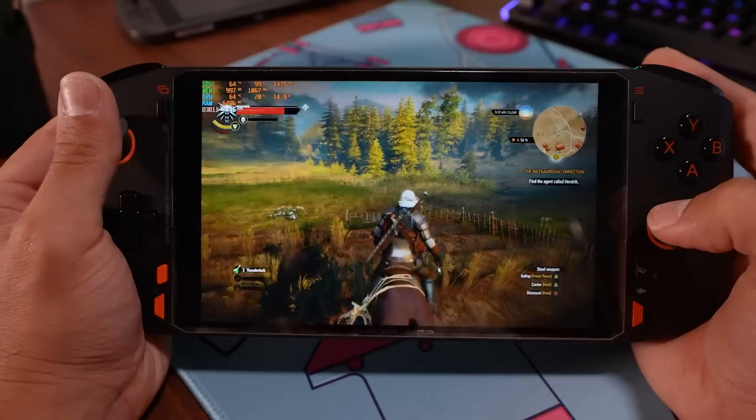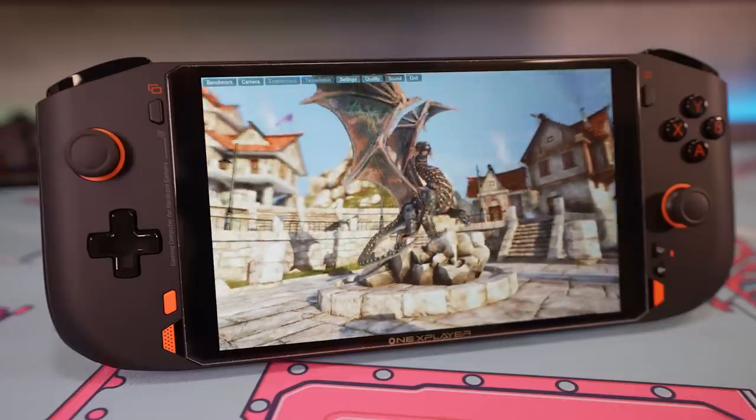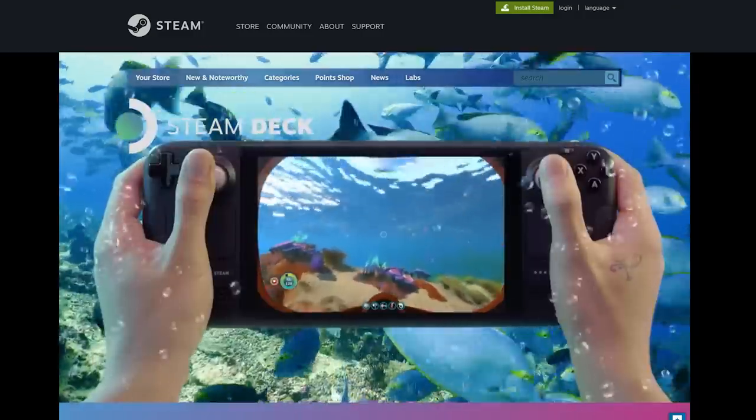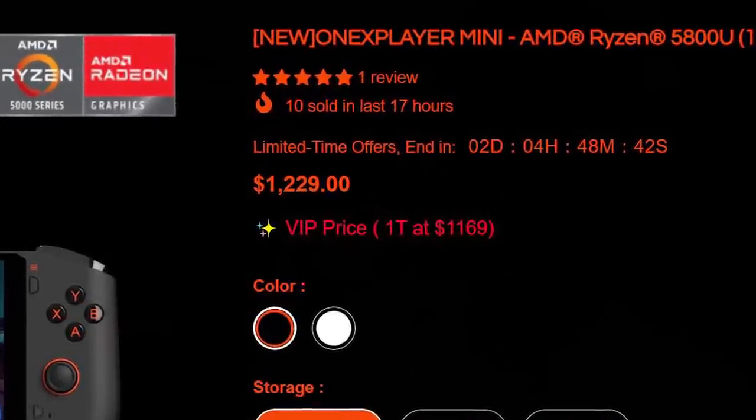This is the One X Player Mini — a handheld gaming PC. And when I say PC, I mean a full-fledged PC. It has Windows 11 preloaded, 16 gigs of RAM, Radeon graphics — it's kind of insane. It's fairly comparable to the Valve Steam Deck, and a lot of people are looking at devices like this because the Steam Deck is super back-ordered and availability is scarce. However, this comes in at roughly twice the price of a top-tier Steam Deck, so it has to kick major butt in order for it to be worth it.